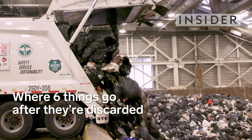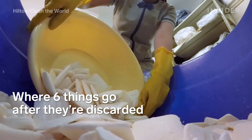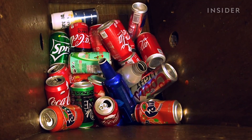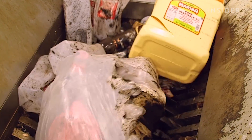Have you ever wondered what happens to something after you throw it away? The answer might surprise you. Our waste ends up in landfills, processing plants, and recycling centers all over the world, from computers to avocado pits. Here's where six things go after they're discarded.